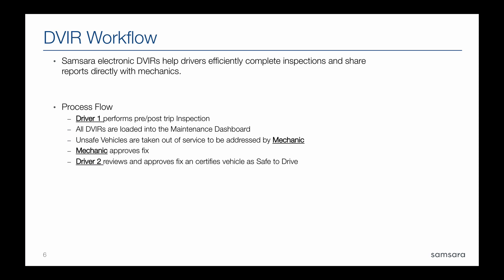We're going to spend most of the presentation talking about the DVIR flow. At a high level, the DVIR flow works in a scenario where the driver performs their pre or post trip inspection. All DVIRs are loaded into the maintenance dashboard — regardless of what they find, whether no defects or a number of defects, they carry over to the dashboard. Any unsafe defects can be brought to the attention of the mechanic, who then approves that the fix has been completed and that the vehicle is now safe to drive. A second driver will then perform their own DVIR, reviewing the vehicle and signing off that it's safe. That is the entire DVIR process flow within the Samsara dashboard and Samsara driver app.